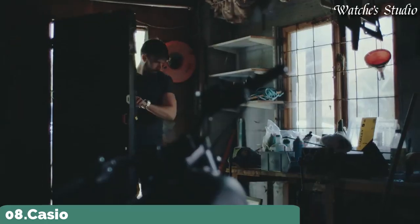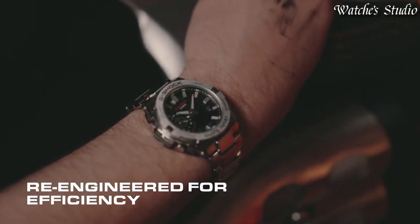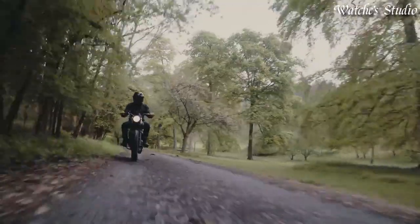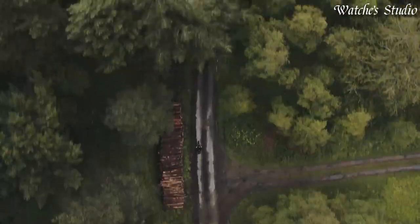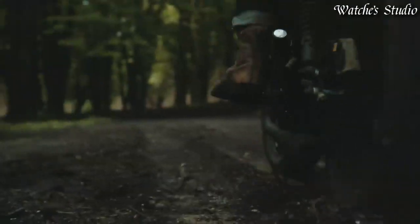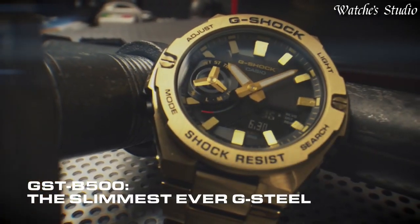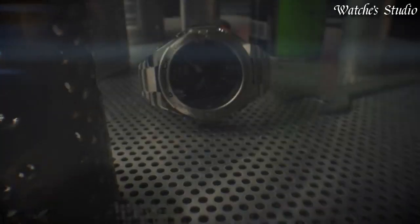Number 8: Casio G-Shock G-Steel GST-B5000D Men's Watch. Japanese solar quartz movement in .5684 caliber. Stainless steel polymer case of round shape. Case dimensions are 48.9 mm in diameter and 12.8 mm in thickness. Display type: analog digital. This timepiece has mineral glass. Stainless steel band, band color silver. 200-meter water resistance.